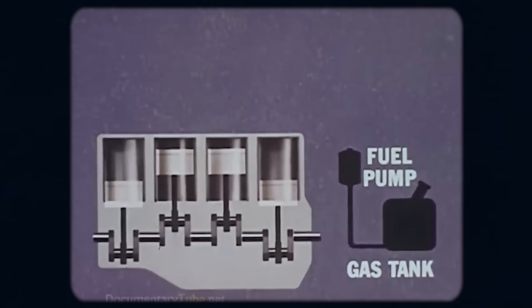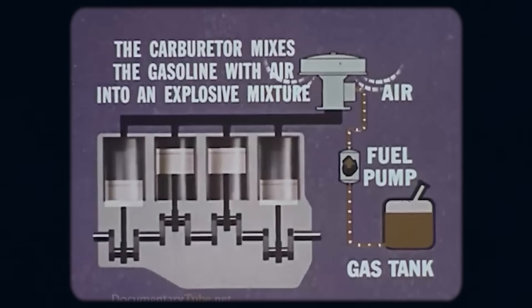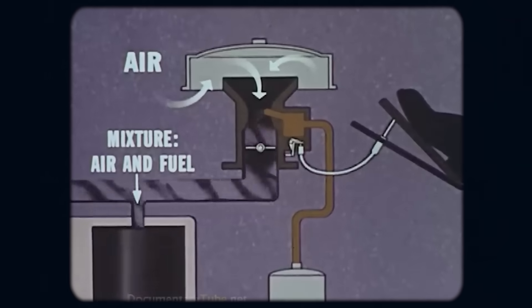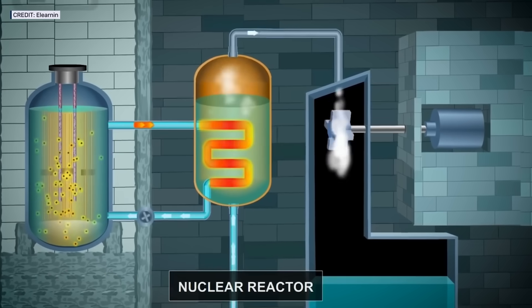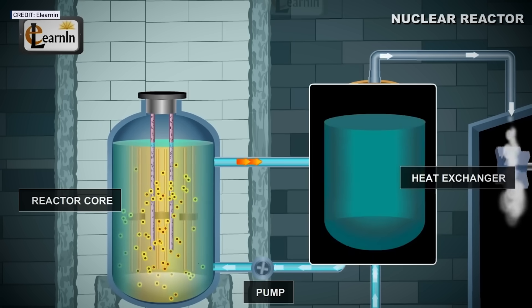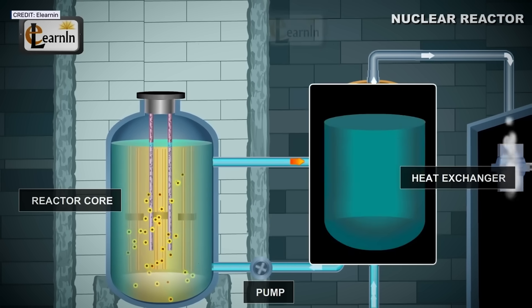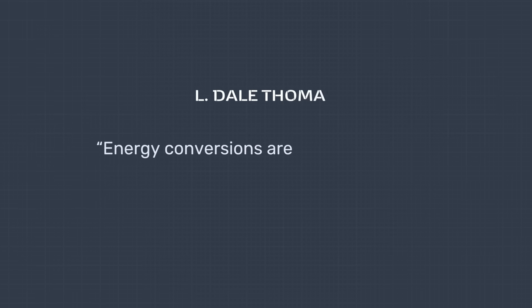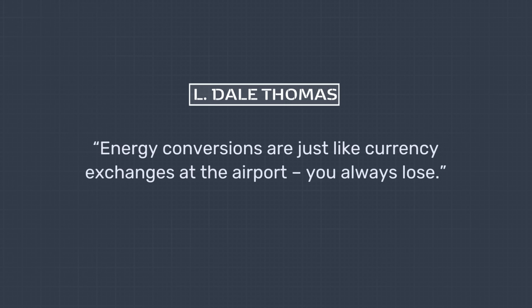In a car, an engine has one main job: converting thermal energy into horsepower and torque to make the car move. In a standard internal combustion engine, this happens in a single step — exploding gasoline creates thermal energy, which is immediately converted to mechanical power. But in a reactor like the one envisioned for the Nucleon, the process would involve multiple steps. The uranium fuel pellets generate thermal energy as they boil water into steam; that steam spins a turbine, converting thermal energy into mechanical energy; the turbine generates electricity — another energy conversion — which would finally be turned back into mechanical force to drive the wheels. With each stage, some energy would be wasted. As Dr. Thomas put it: 'Energy conversions are just like currency exchanges at the airport. You always lose.'